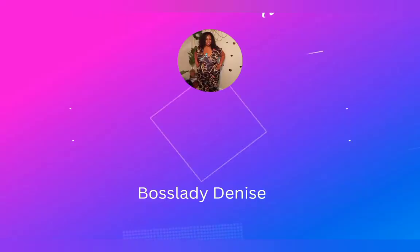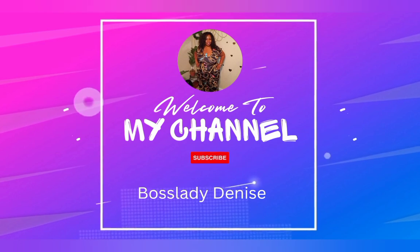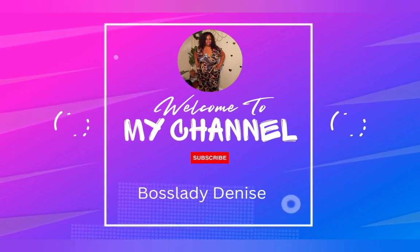Okay guys, happy hump day. Today is Wednesday. You are seeing this video in real time because as soon as I finish, I'm going to go ahead and post it. I hope you guys can see me well. Let me turn the light on and see if you can see better. I hope that is a little bit better for you.